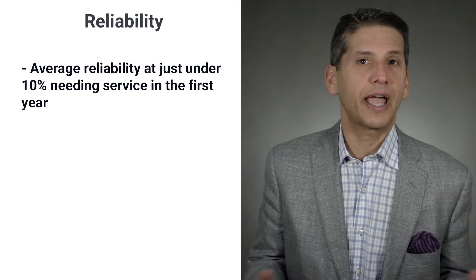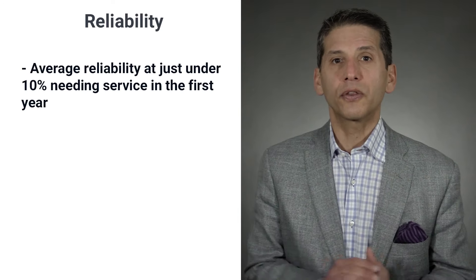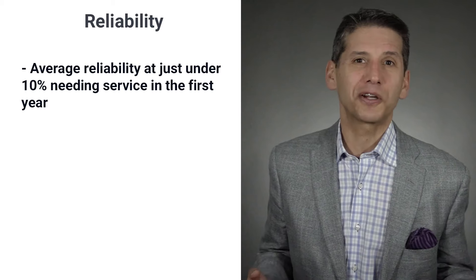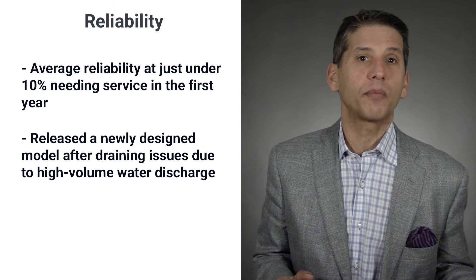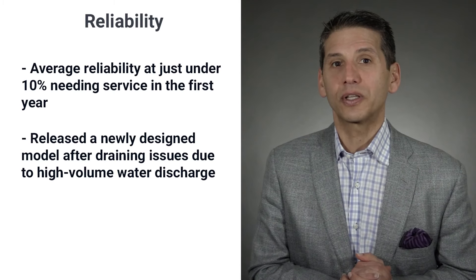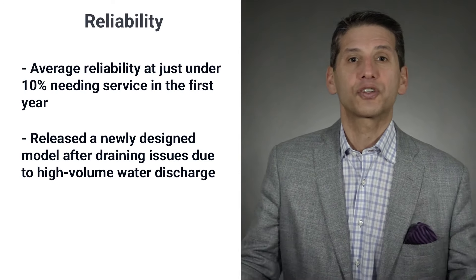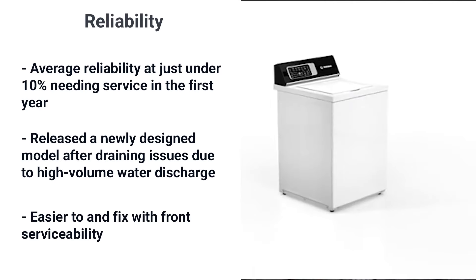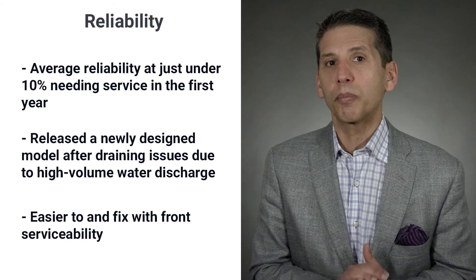Speed Queen's reliability is currently average to appliances in general, just under 10% in the first year. Right now it needs more repair than other top loads by about 3%, based on 37,061 service calls logged by our service department last year. Speed Queen top load washers did have some draining issues due to high-volume water discharge, but since the newer redesigned models were released, we're not seeing this issue any longer. Speed Queen will be more reliable going forward, as some older machines were factored into last year's reliability numbers. The unit is also much easier to fix with its front serviceability — unlike a front load, which can require a complete disassembly for a four-hour repair in some cases.